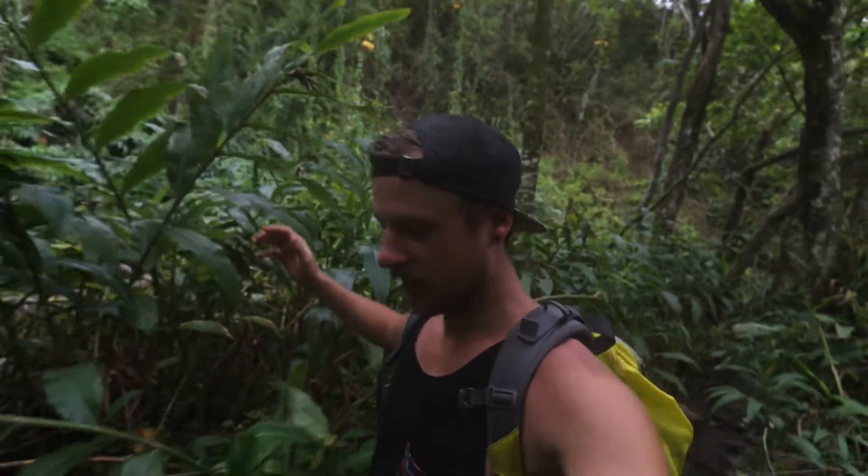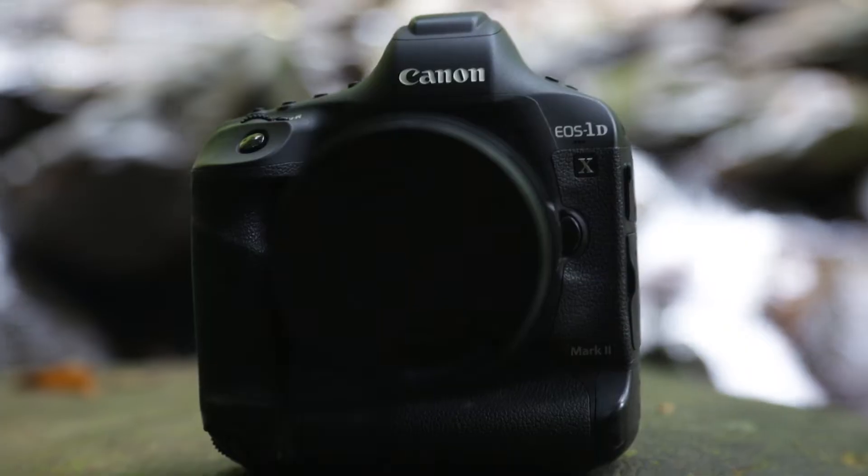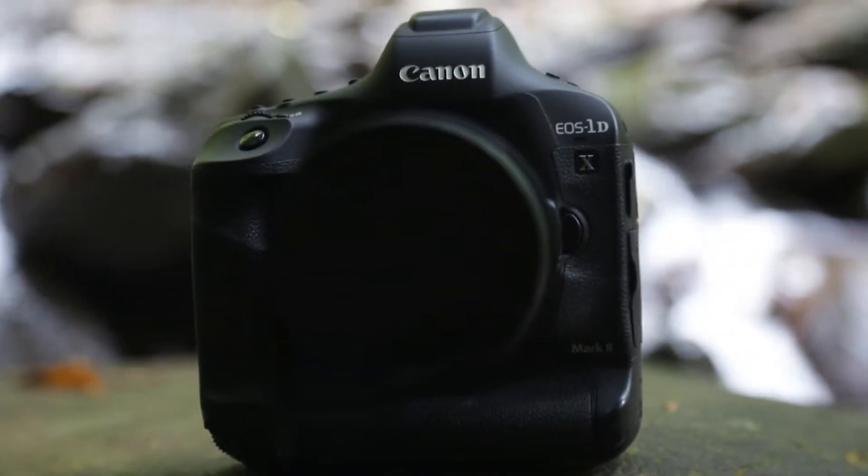So first off, the camera that I shoot on — it is so muddy right now, it's kind of ridiculous. It's been super rainy the last couple of weeks. So this trail is pretty dang wet. But the camera that I shoot on, as you probably know because I made a few videos about it, it is the Canon 1DX Mark II.